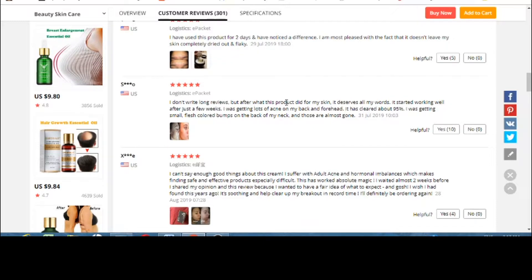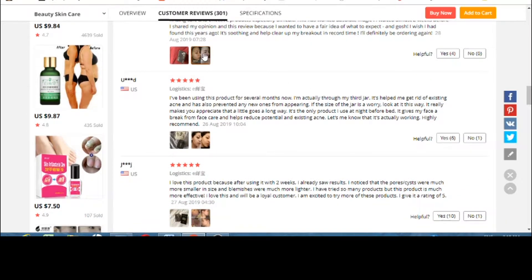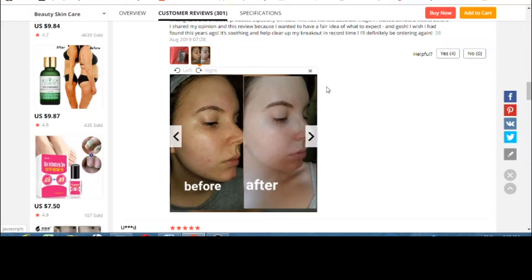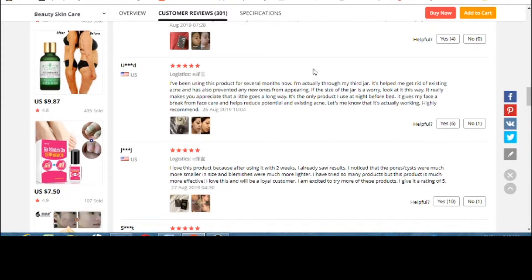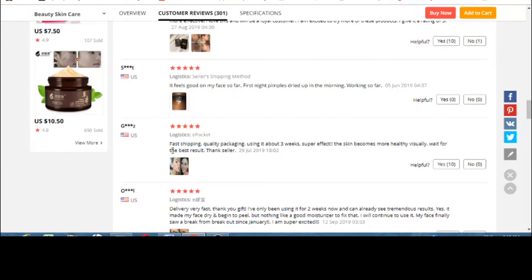For those who are into herbal stuff, this would be a good option because it has a lot of good reviews. One review says: 'I don't write long reviews but after what this product did to my face it deserves all my words — it started working well after just a few weeks, I was getting a lot of acne on my back and forehead.' Another says: 'I can't say enough good things about this cream — I suffer with adult acne and hormonal imbalances which makes finding safe and effective products especially difficult. This has worked absolute magic.' That reviewer also waited almost two weeks before sharing and posted a before and after picture showing a clear difference.